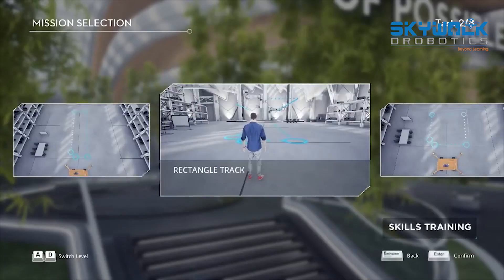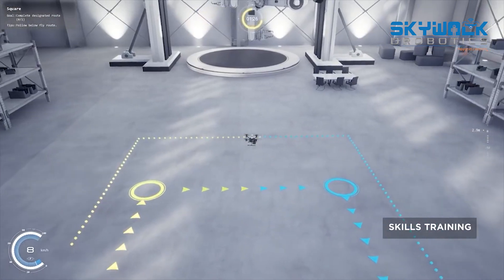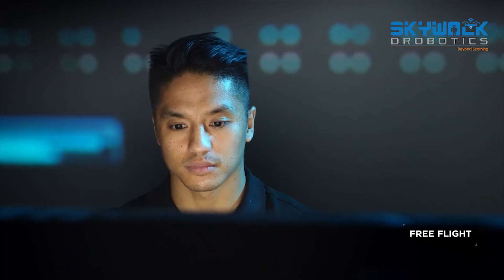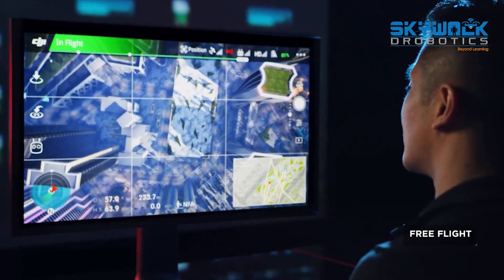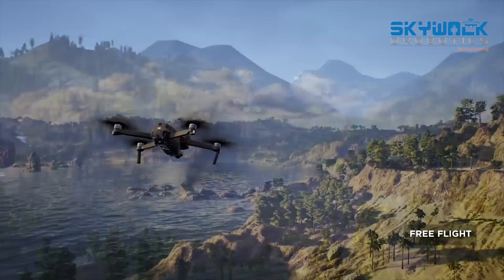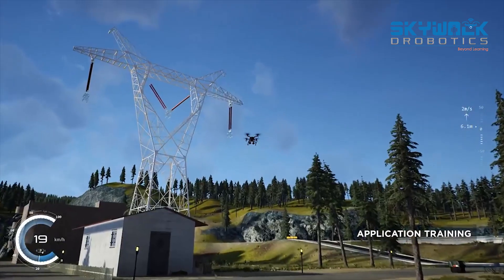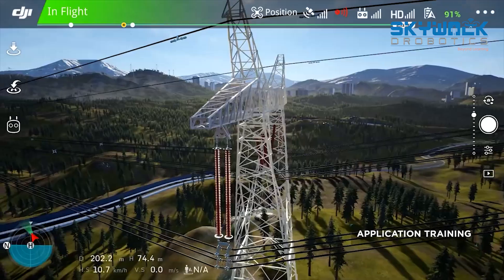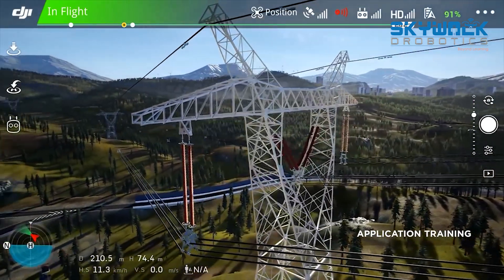Skills training offers basic piloting exercises such as takeoff and maneuvering. The free flight module provides an opportunity for pilots to log virtual hours behind the stick while exploring a variety of scenes. For users with particular workflow training needs, application training is the go-to module for honing the skills for industry-specific workflows such as power line inspections.